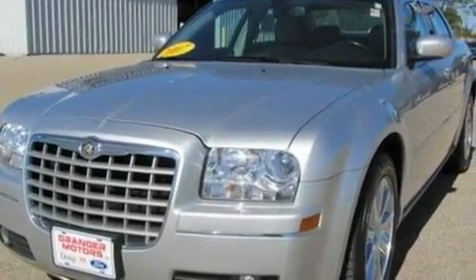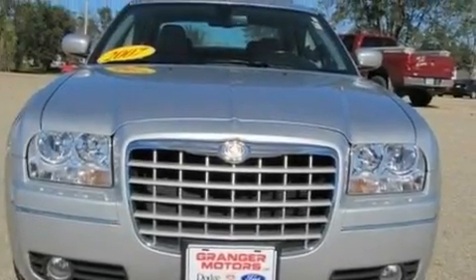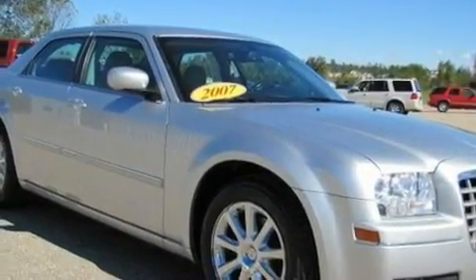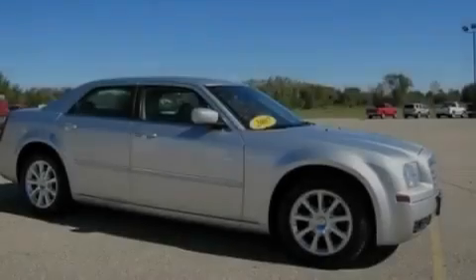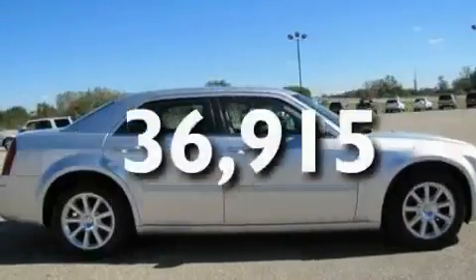Its top features include a power driver's seat, heater vents for rear-seated passengers, heated side view mirrors, a four-speaker stereo system, leather seats, a double wishbone independent front suspension, 17-inch wheels, traction control and stability control systems, a keyless entry system, and this vehicle has fewer than 37,000 miles on the odometer.